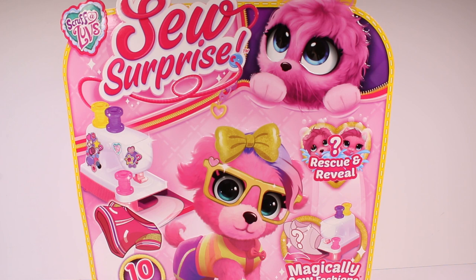Scruffle Loves So Surprise lets you magically create the cutest fashionable outfits for your mystery pup or kitten. Rescue your matted ball of fur by giving them a bath, then dry, brush, and love them and you will discover what kind of pet they really are.